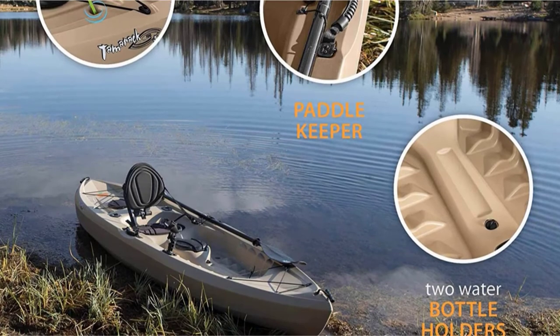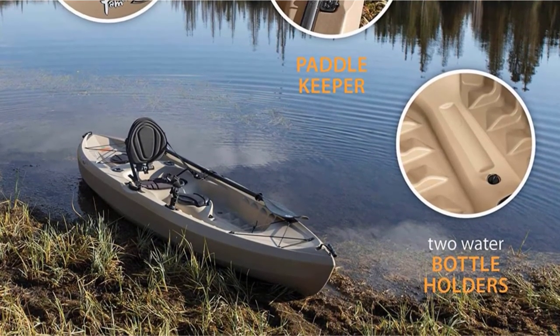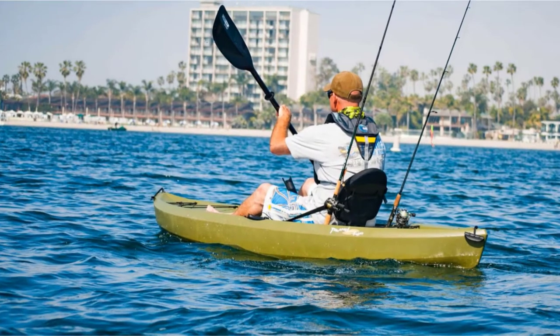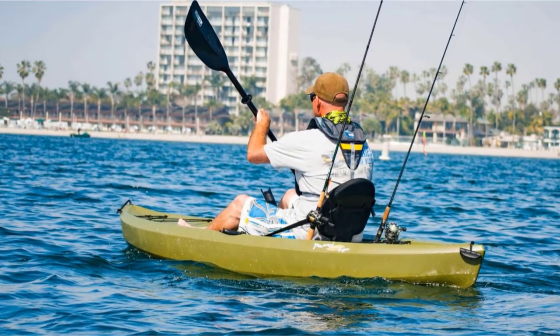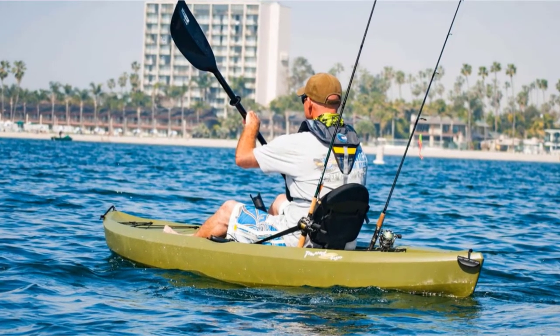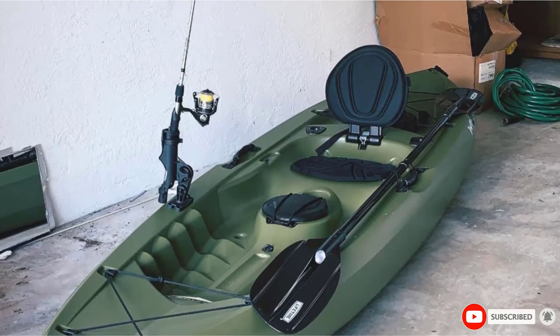You can also check off two mount rod holders, chine rails, and adjustable footrests, all designed to make your fishing session as productive as possible. And if you're not convinced as to whether Tamarack is worth the price, Lifetime offers a 5-year limited warranty. Not that you'll need it, but just in case.